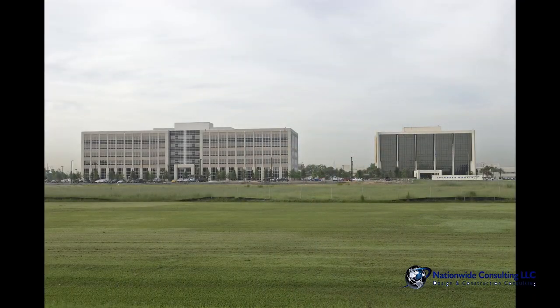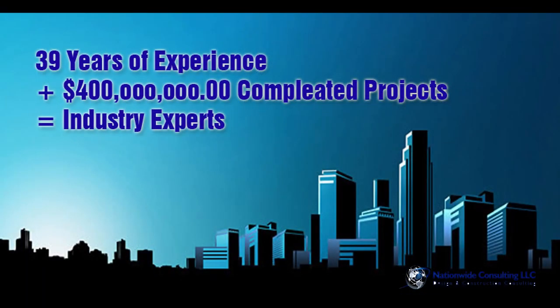We don't run the whole bidding process. What we do is work with them to develop a statement of work, and the large companies we work for all have their own procurement people. We work with a procurement person to get that statement of work put together, and they have their own terms and conditions. Companies like Lockheed Martin require a background check before you can get on site, and you have to be badged.